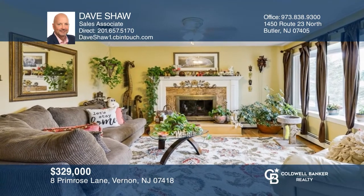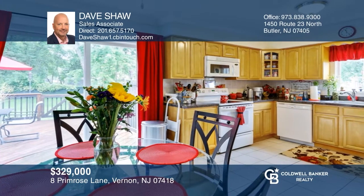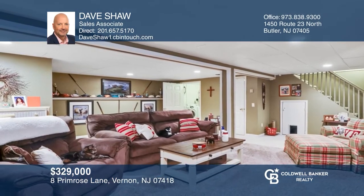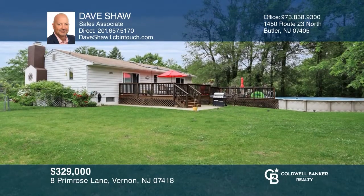This beautiful ranch in a lake setting is move-in ready. Features include a living room, dining room, eat-in kitchen, two sets of sliders leading to a huge deck, and a basement with a family room, full bath, and laundry. The level backyard has lots of space, an above-ground heated pool, and a garden. This home won't last long. Call Dave Shaw.